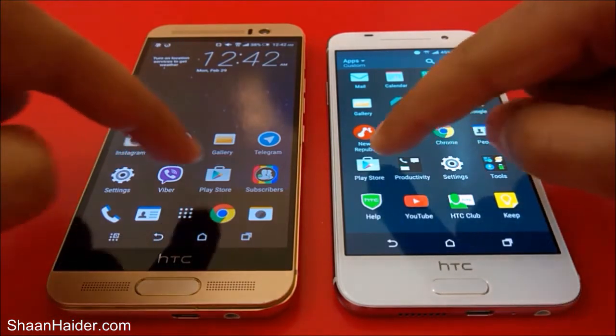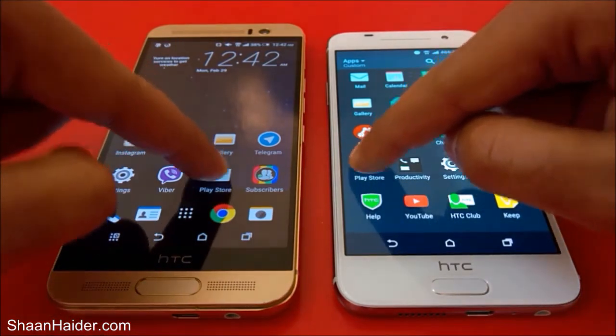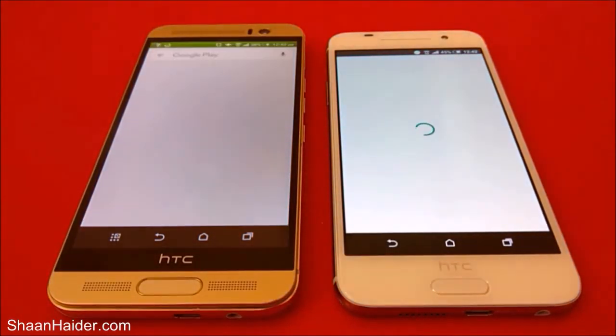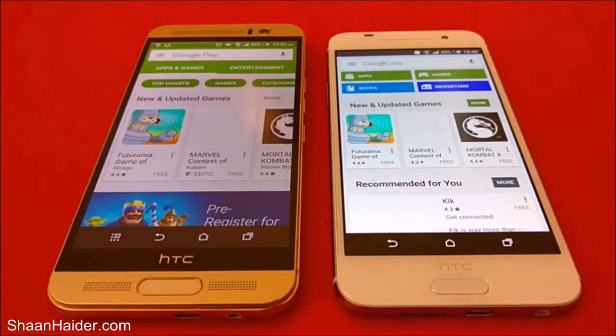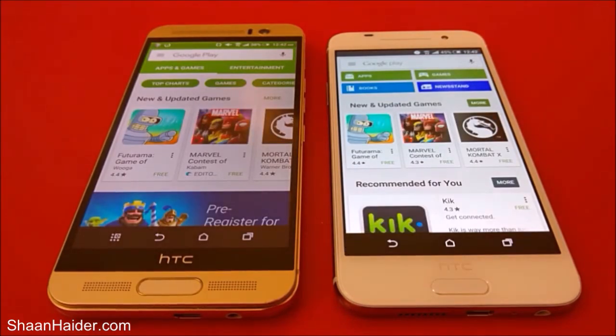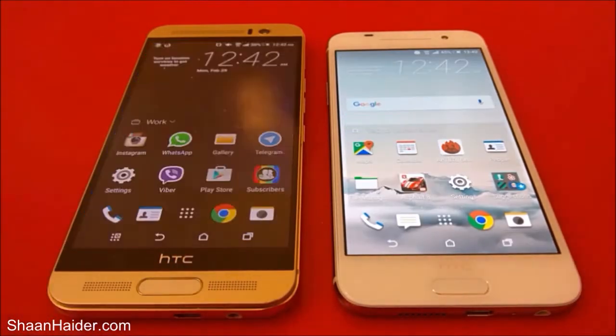Once again, the winner was HTC One M9 Plus, though the difference was very minute. You can say that both devices opened the front page of the Play Store at virtually the same time, but M9 Plus was still very slightly faster than the HTC One A9. Now let's go back and open the camera application.